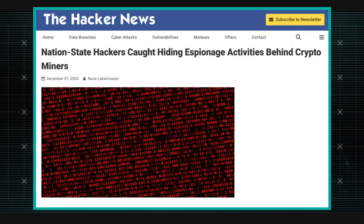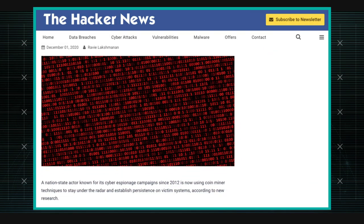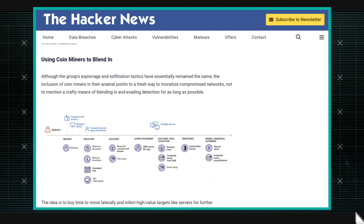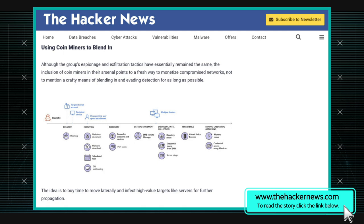There's an APT actor that Microsoft is tracking as Bismuth, also known as Ocean Lotus or APT32. They're typically known for their cyber espionage and have been tracked since around 2012. They typically target the private sector and government institutions, often in Vietnam and France.